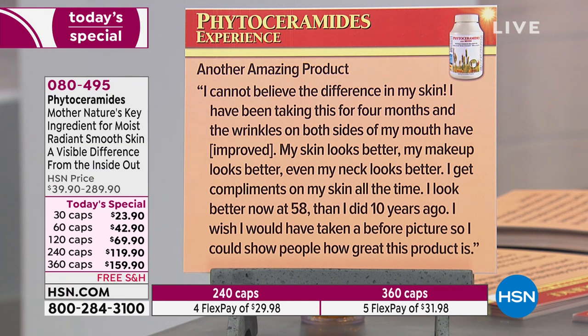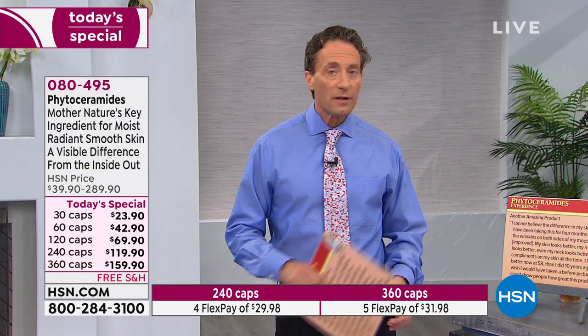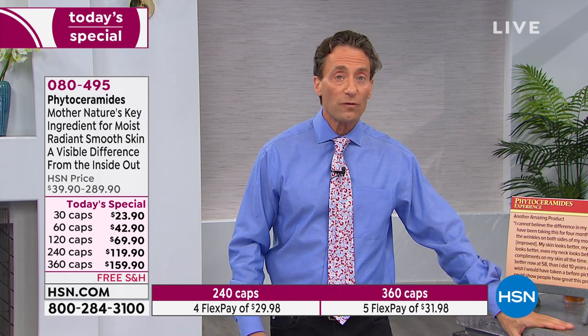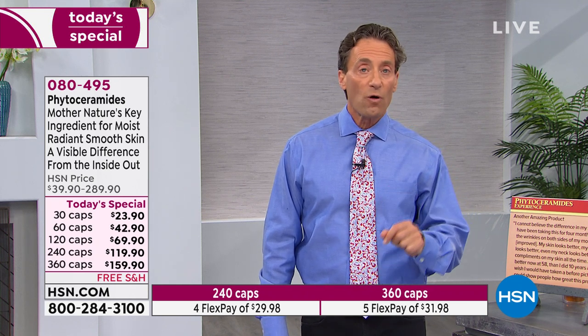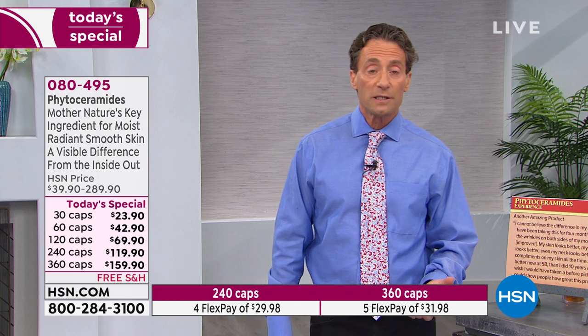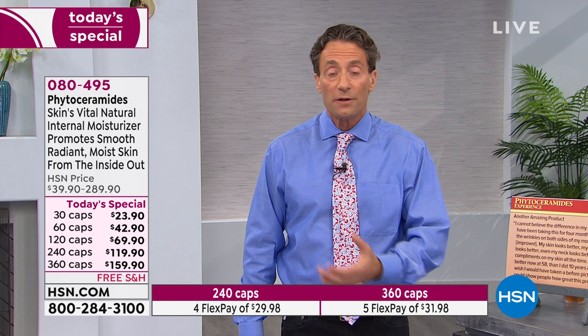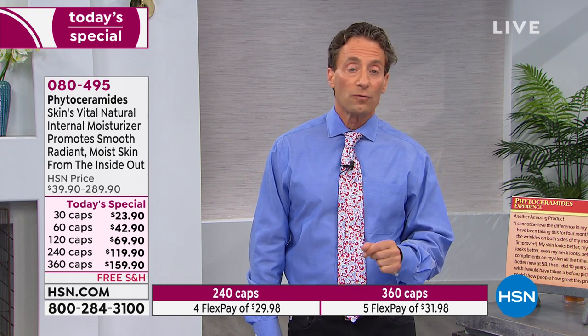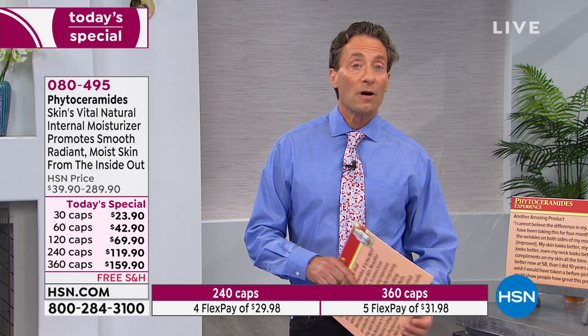Another review: 'I cannot believe the difference in my skin. I've been taking this for four months and the wrinkles on both sides of my mouth have improved.' When you read the research, they're looking at wrinkles around the mouth, nose, and eyes — but also quality of the skin more broadly, which is so often overlooked. The research also talks about this playing a critical role in many different types of skin sensitivities and dermatitis. The drier our skin gets, the more susceptible it becomes to inflammation and irritation. Ceramides are an important part of a natural approach to keeping skin healthy and moist.